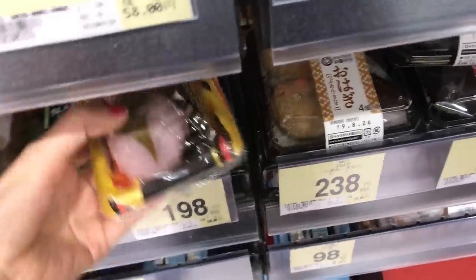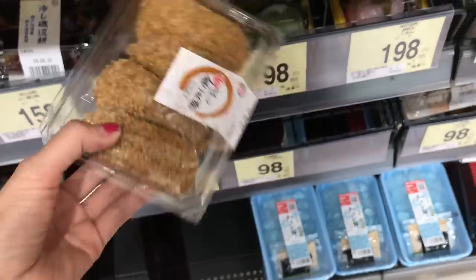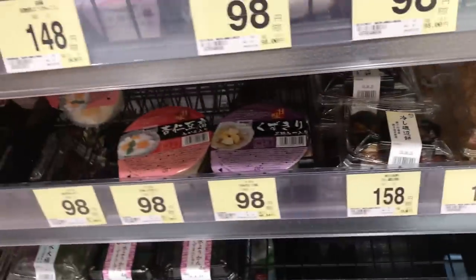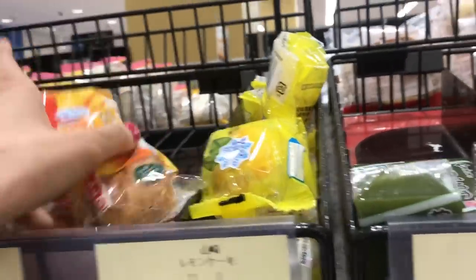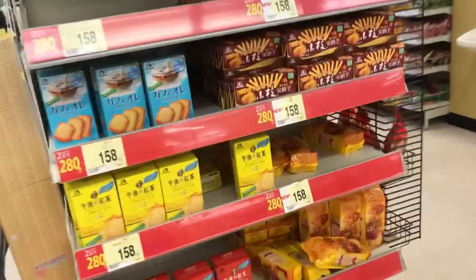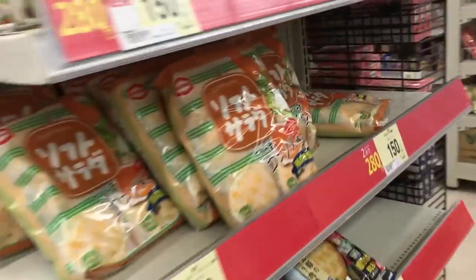Now we're at Seiyuu, which is the Walmart of Japan. I have a full video on this grocery store if you guys are interested. I'm looking at the fresh mochi, or rice cakes, and other baked goods here. Coming up on the snack aisle — there are three aisles: one for cookies and chocolate, the next for chips and candy, and the third mostly for Japanese traditional snacks.